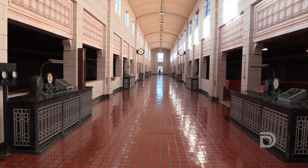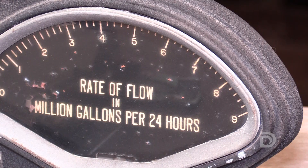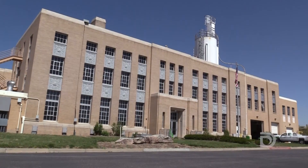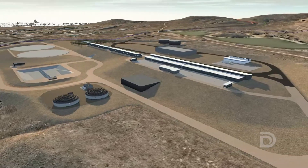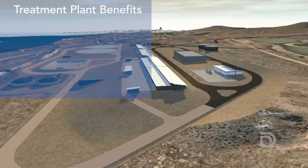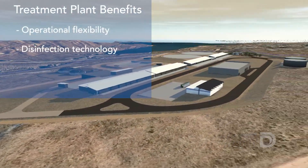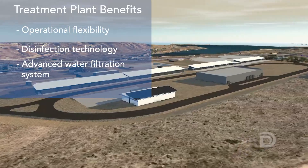The Moffitt water treatment plant was considered cutting edge when it opened in 1937, but Moffitt is getting old and treatment and operational technologies have changed dramatically. As part of the renewal, Moffitt will remain open, but the new north water plant will take on the bulk of the north system's water treatment. This state-of-the-art facility will provide operational flexibility, new disinfection technology, and an advanced water filtration system.